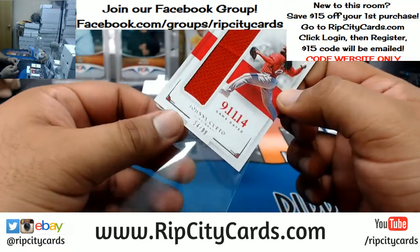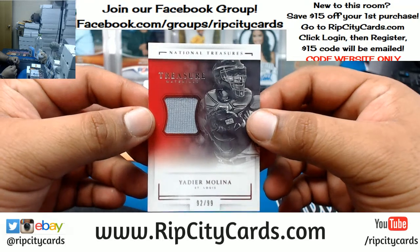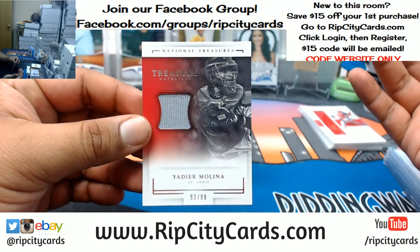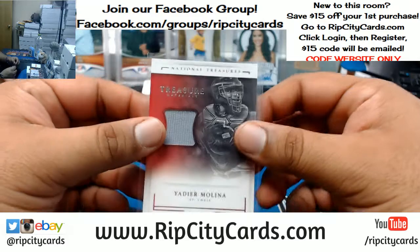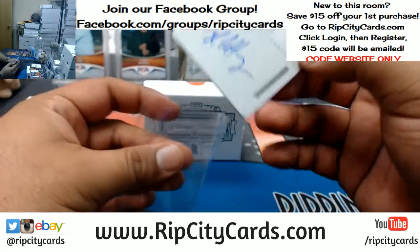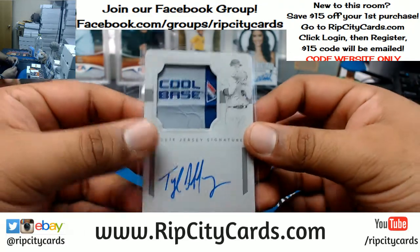Baseball is still the end-all be-all as far as the hobby, I think. I don't think that's gonna change anytime soon. Baseball is honestly where it started and where it's gonna end as far as collecting cards. But the 2016 NBA rookie class is absolutely ridiculous. Just like this is ridiculous — a one of one Tyler Duffy of the Twins, nice patch on-card auto. That's pretty sweet.